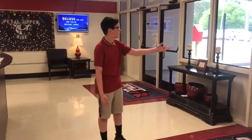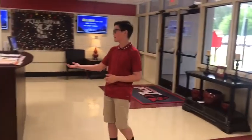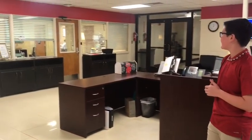Hi, and welcome to the lobby. These doors are where you can enter or exit campus. Over here is our receptionist, who will greet you and check you in or out. And over here is where our principals and secretaries will be.